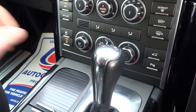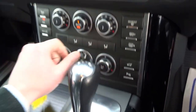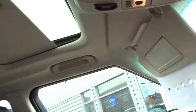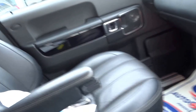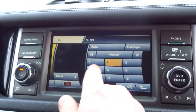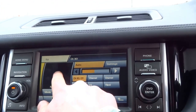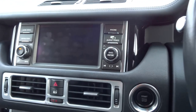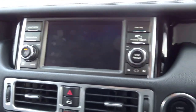Heated seats in the front — they're also ventilated and air conditioned. The vehicle's got a sunroof, USB connectivity, iPod connectivity, electric park brake, and also a television as well — just trying to find some signal.